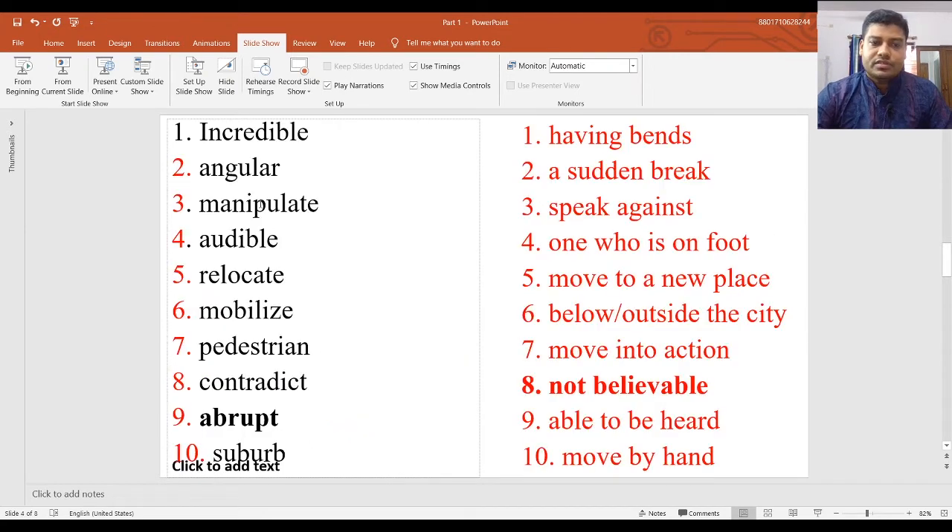Here are two columns — Column A and Column B — with ten words. We need to find the meanings from Column B. First is 'incredible.' Incredible means not believable, unbelievable. Looking through the options — having bends, a sudden break, speak against — ultimately number eight: 'not believable.' So incredible means not believable.